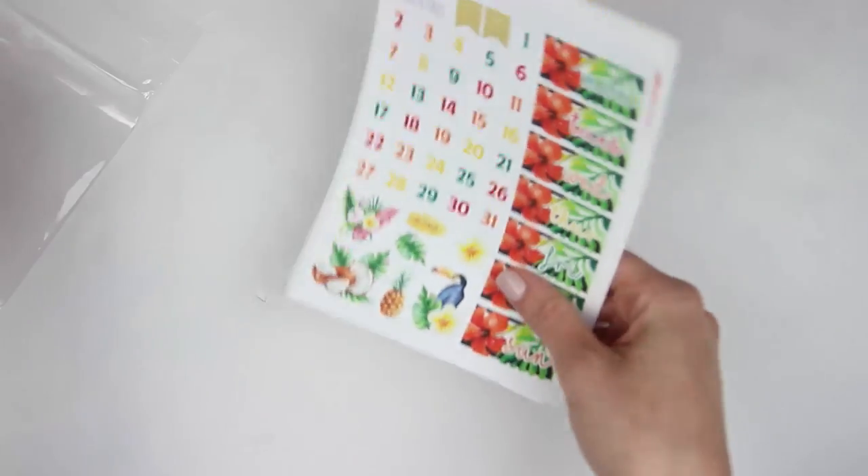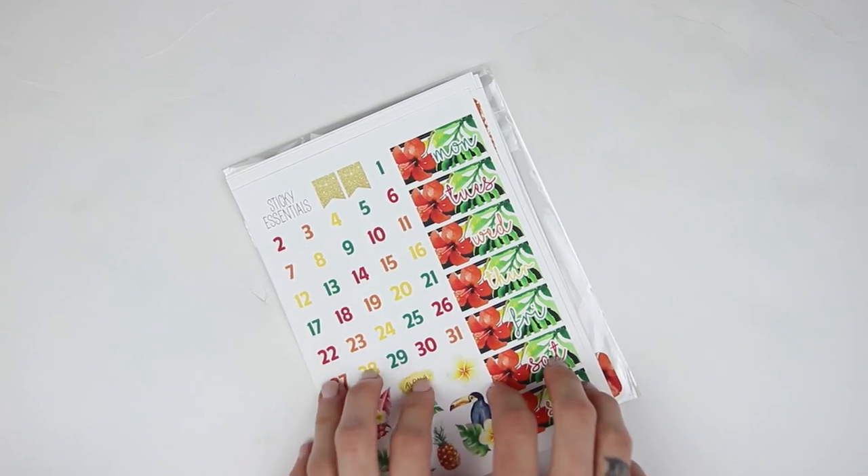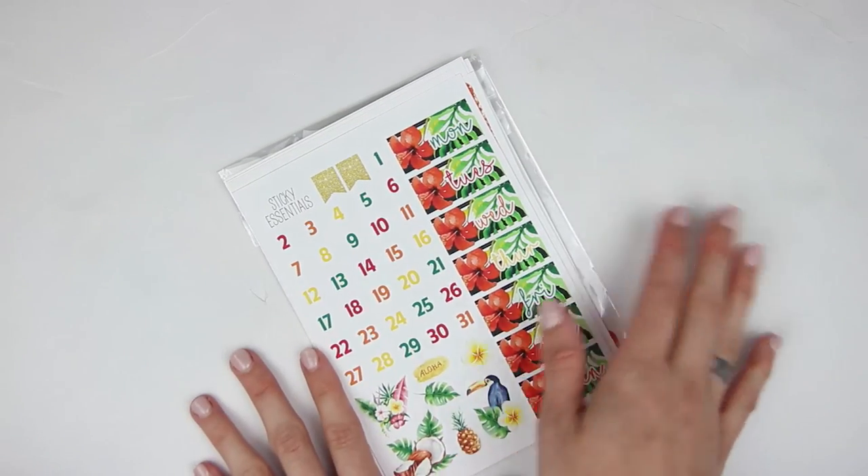And that is everything for this huge April Etsy sticker haul. I hope you guys enjoyed this video — go ahead and subscribe to my channel if you're not already, and I will see you guys in my next video. Bye guys!